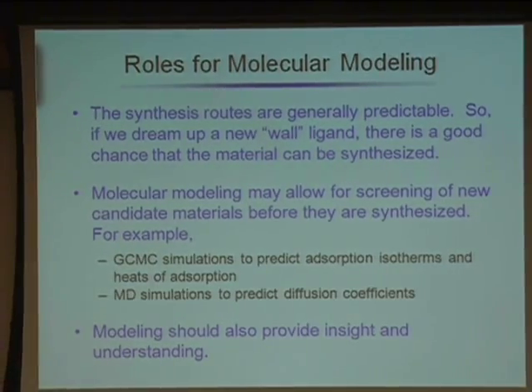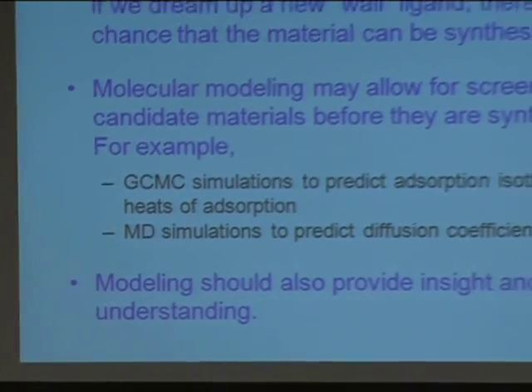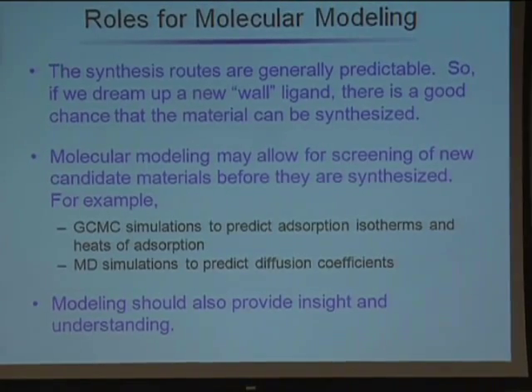I think modeling is going to play a big role in this field because the synthetic routes are fairly predictable — if you dream up a structure, there's a reasonably good chance someone can go into the lab and make it. However, you still need to make the material, characterize it, and test it, which is not trivial. If we can use modeling to screen materials before they're synthesized, this is tremendously useful. We also hope that modeling will provide insights that might be difficult to obtain purely from experimental methods.